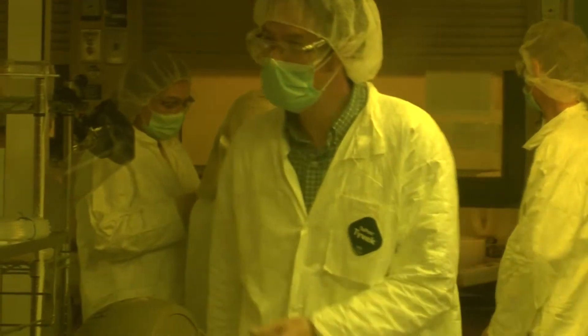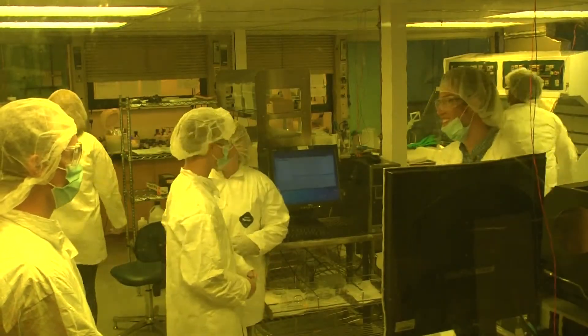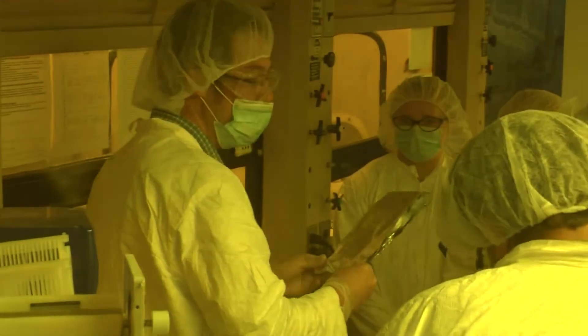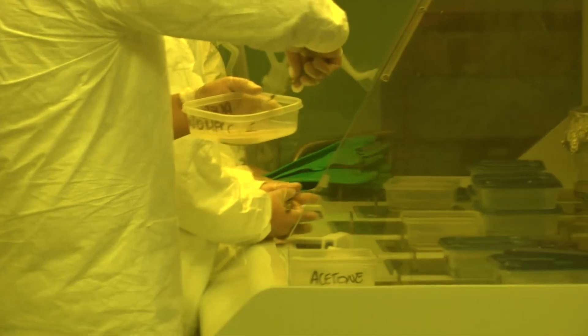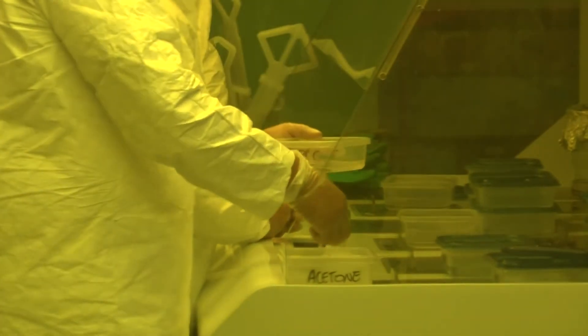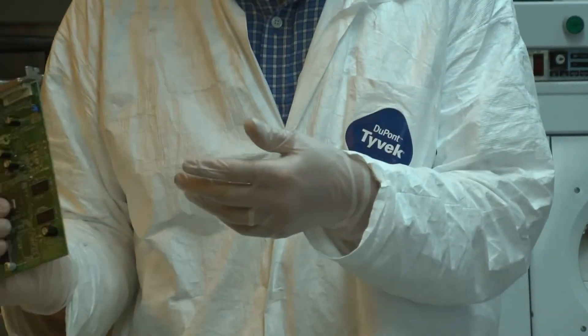Although the process was sped up for the students — as it usually takes several hours from start to finish — the students were made aware of how fabrication is used every day. This is a process that's repeated thousands of times by places like Intel and Micron to make their microchips that control everything we do in life, from smartphones to computers that people use all the time.